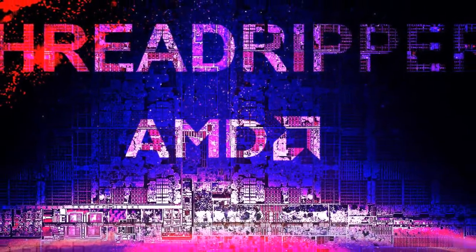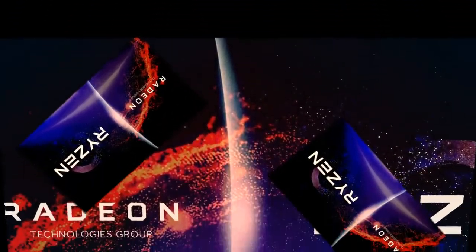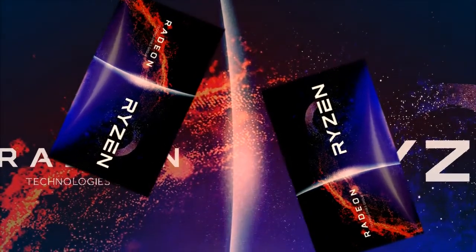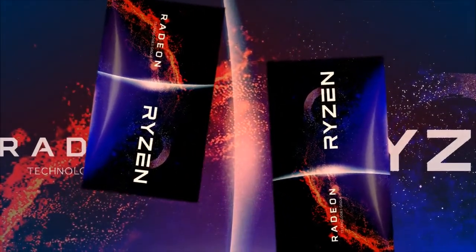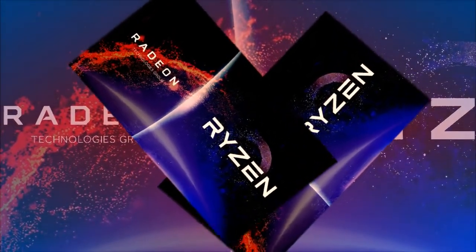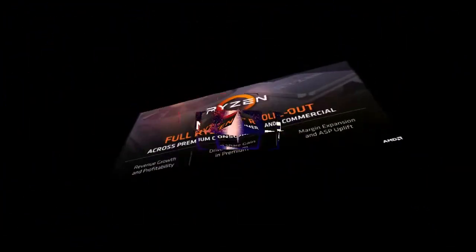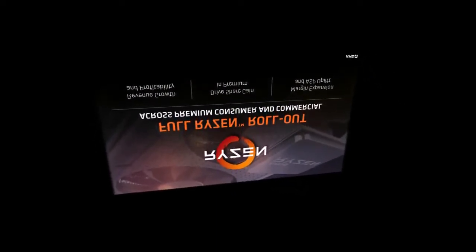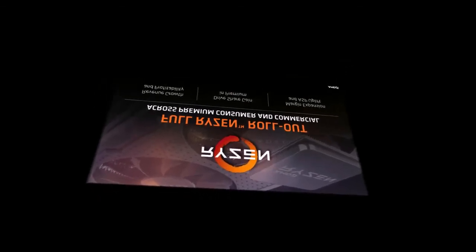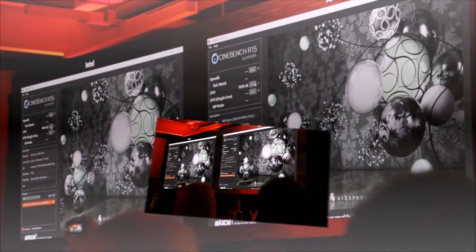For comparison, an Intel Xeon E5-2697A V4 was previously added to the mix. That chip features 16 cores, 32 threads, and a base clock of 2.6 GHz boosting up to 3.6 GHz. It scores 3,651 points in single-core and 30,450 points in multi-core performance. While single-core lags behind the 1950X, its multi-core performance is notably higher.